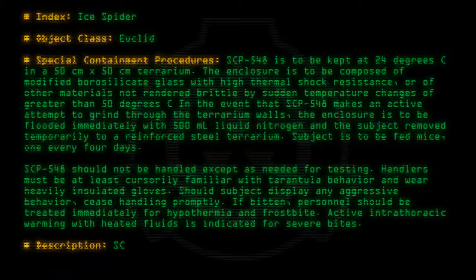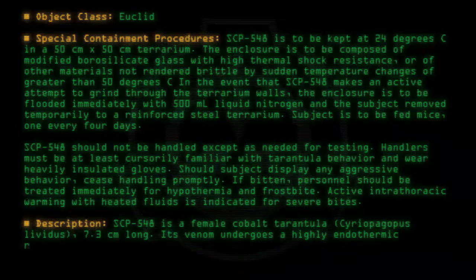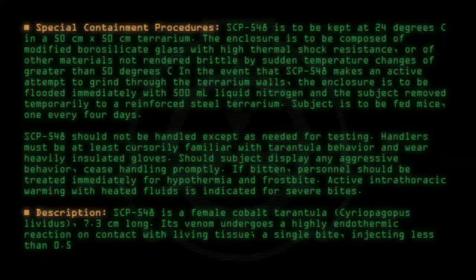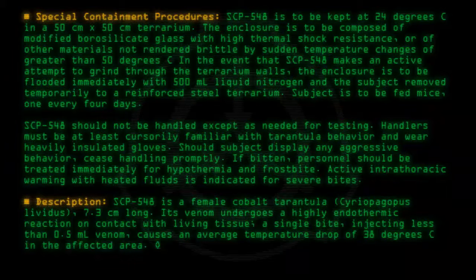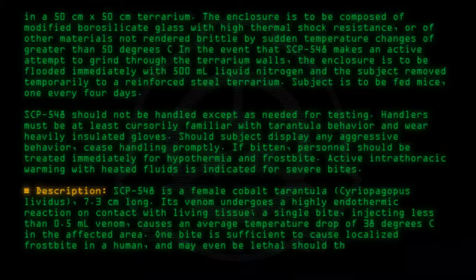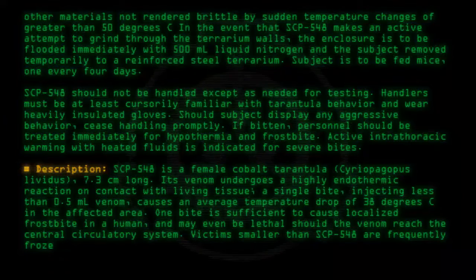Description: SCP-548 is a female cobalt tarantula, Seriopelma lividus, 7.3 cm long. Its venom undergoes a highly endothermic reaction on contact with living tissue. A single bite, injecting less than 0.5 milliliters of venom, causes an average temperature drop of 38 degrees C in the affected area. One bite is sufficient to cause localized frostbite in a human and may even be lethal should the venom reach the central circulatory system. Victims smaller than SCP-548 are frequently frozen solid.